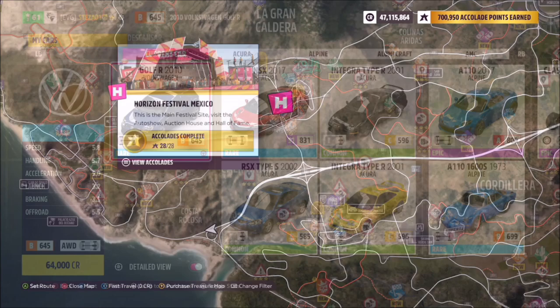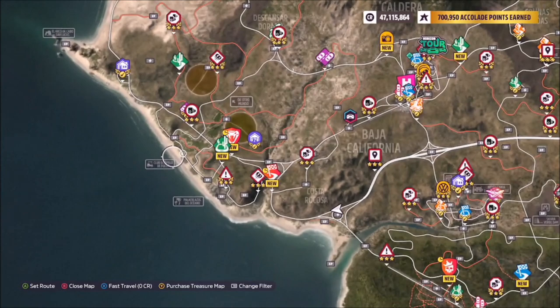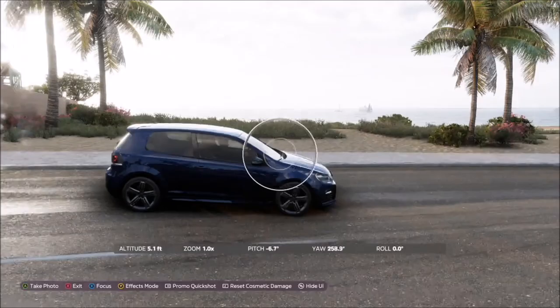Now for the location — if you start at the Horizon Festival Mexico, the main event, go over to the west side of the map and you will see a little golf caddy image indicating the Club del Apollo de Fuego.